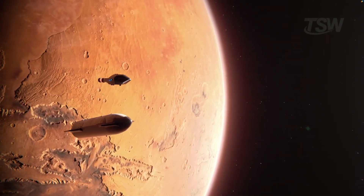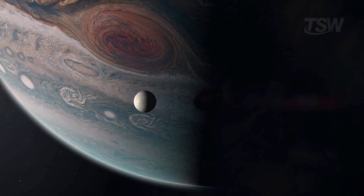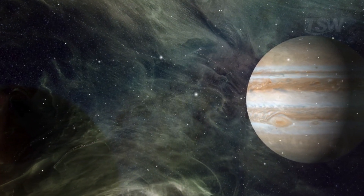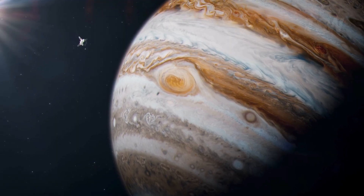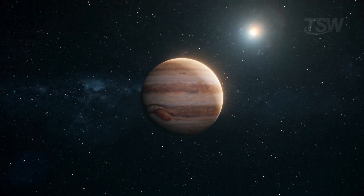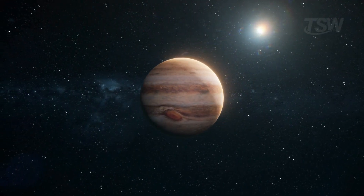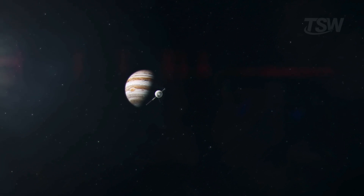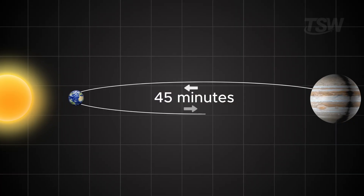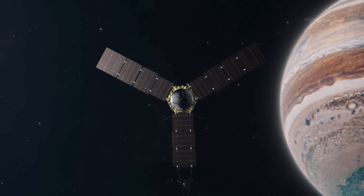Even if we manage to shorten the trip, the challenges remain huge. The environment around Jupiter is one of the most hostile in the solar system — radiation levels are thousands of times stronger than what we face on Earth, and any spacecraft approaching the planet needs heavy shielding and hardened electronics. On top of that, sunlight is much weaker at that distance, only about four percent of what we receive here, which forces the use of nuclear power sources to keep systems running. There's also the communications challenge: a radio signal sent from Jupiter can take up to 45 minutes to reach Earth, making real-time control impossible — everything needs to be handled autonomously.